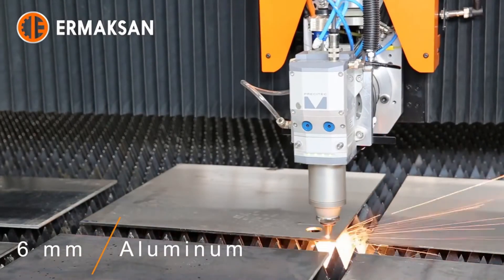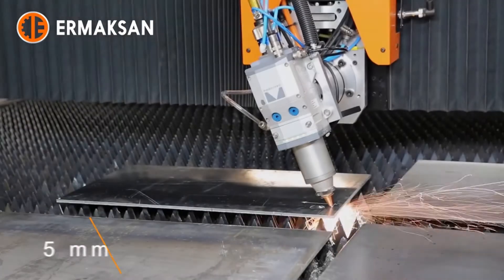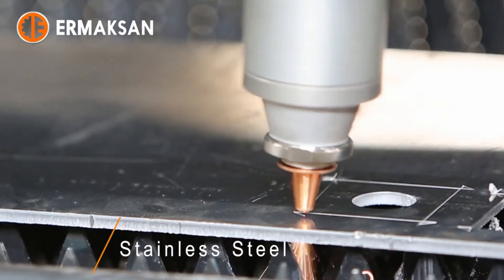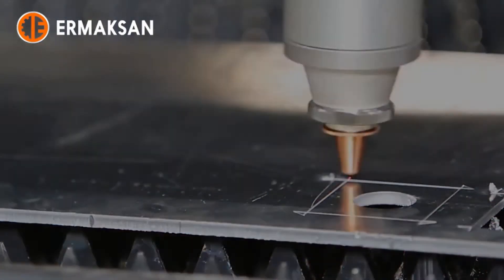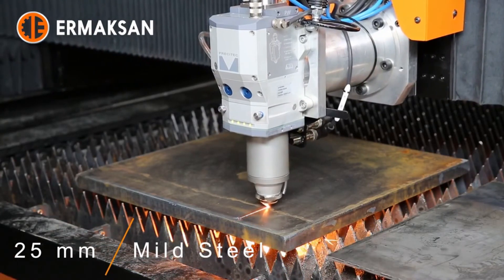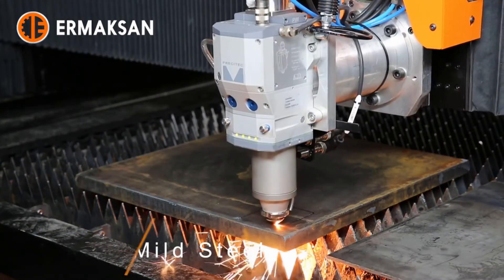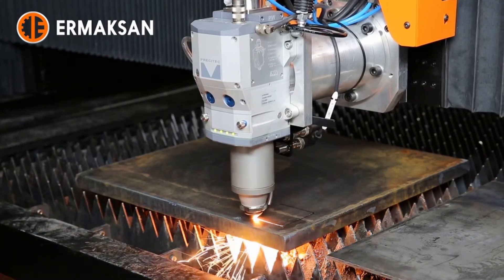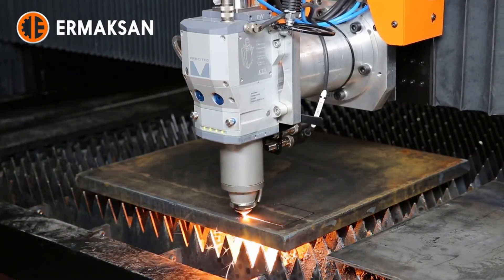With 50 years of technological investment in our innovative R&D department, Ermixan has become one of the world's leading companies in the sheet metal fabrication machinery industry. Ermixan designs and manufactures durable, productive, and value-based machinery by continuously meeting customer demands and exceeding industry standards towards sustainable growth.